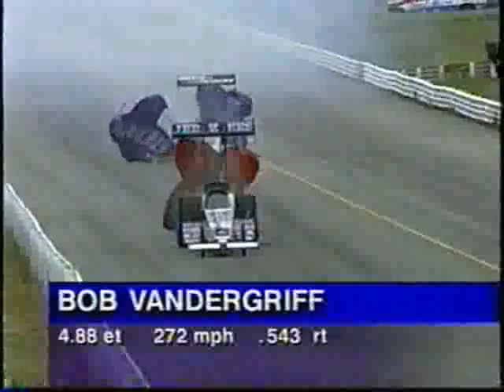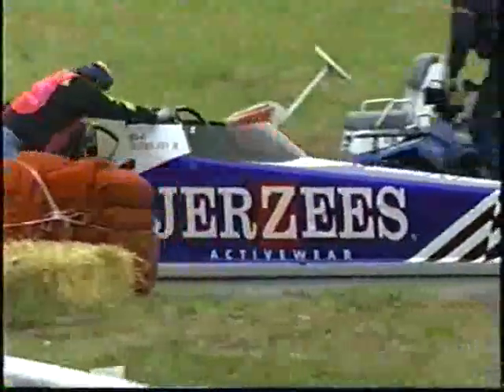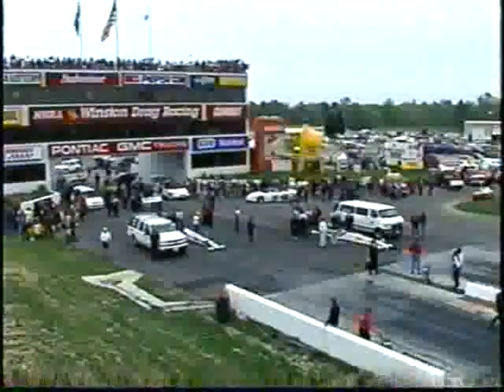Bob Vandegrift Jr. at 4.88, 272 miles an hour. They both left together. Here comes the pedal job — Kristen did a fantastic job, no question about that. So did Bob, honestly. Looks like he hurt the engine, but they'll be back next round. It looks like Kristen hurt the right-hand side of the motor — all those flames went away. Apparently about the 800 to 900-foot mark, it did some engine damage, probably during the backpedal situation. That will hurt the motors drastically.